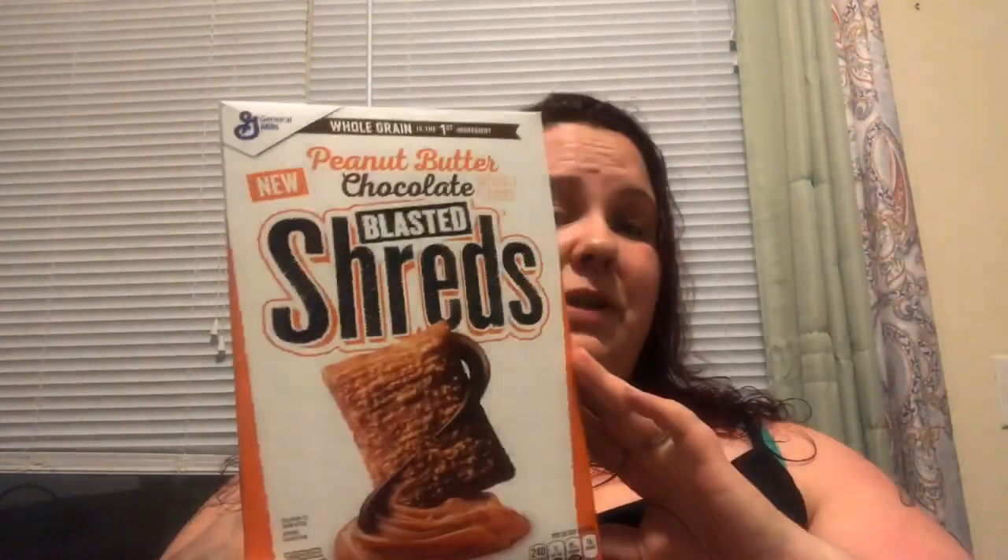I found this box — it is wicked heavy. It's General Mills, and they're new: Peanut Butter Chocolate Blasted Shreds. It's like shredded wheat but with peanut butter and chocolate. It's one pound, 7.2 ounces for a dollar. I'm intrigued to try this because I love peanut butter.